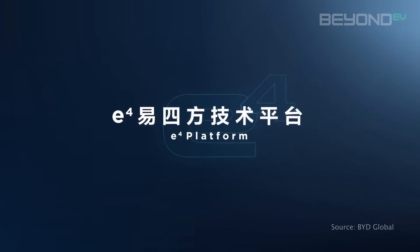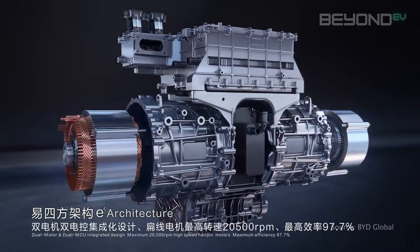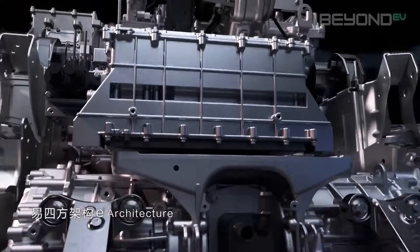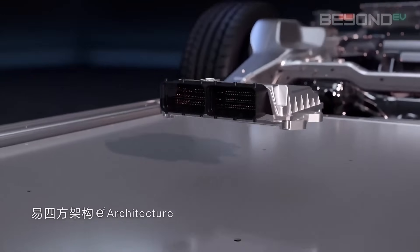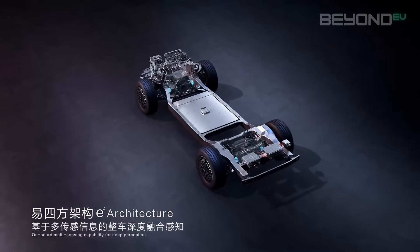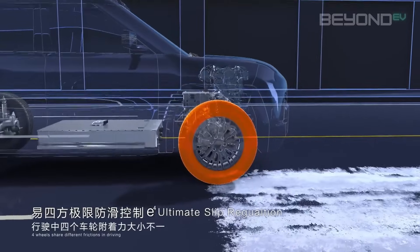Number four is a technology pushing the boundaries of electric performance: the E4 platform, featured in the Yangwang U9 supercar. The E4 platform is a quad motor system — each wheel has its own dedicated electric motor, allowing each to be controlled independently and instantaneously. Unlike traditional drive systems or even dual-motor EVs with one motor per axle, the E4 platform enables incredibly precise torque vectoring, adjusting power to each wheel in milliseconds to optimise traction, handling, and performance in ways previously impossible.